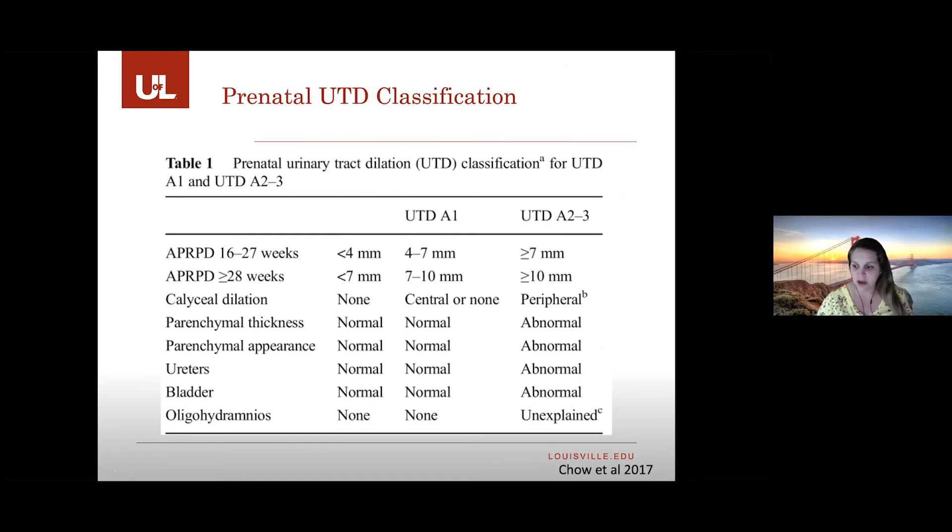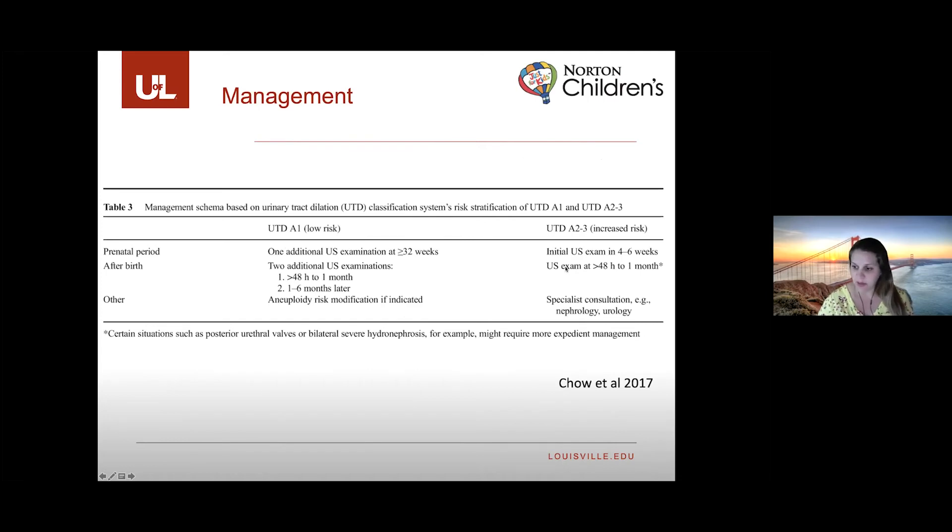This chart details the cutoffs for normal findings and the two prenatal risk categories. Classification is based on the most concerning feature. At 16 to 27 weeks, an APD diameter under 4 millimeters is considered normal. After 28 weeks of gestation, under 7 millimeters is considered normal. The chart also shows the cutoffs for the other prenatal classifications.